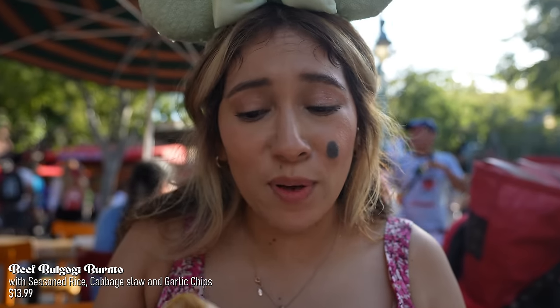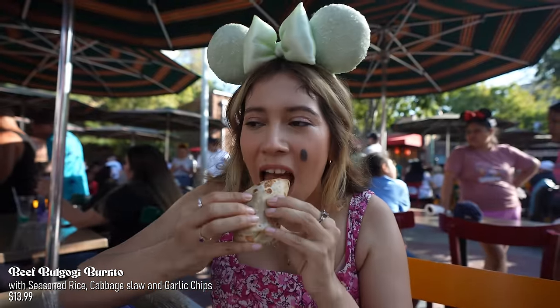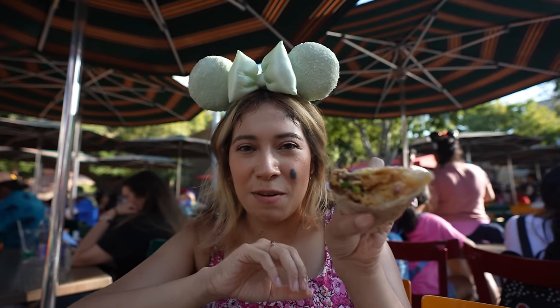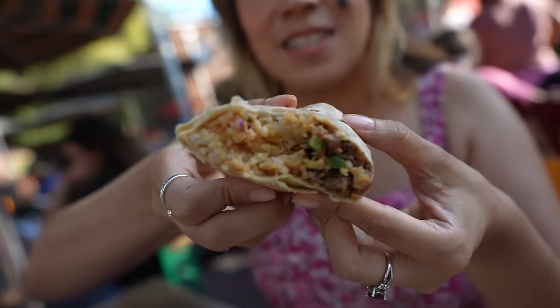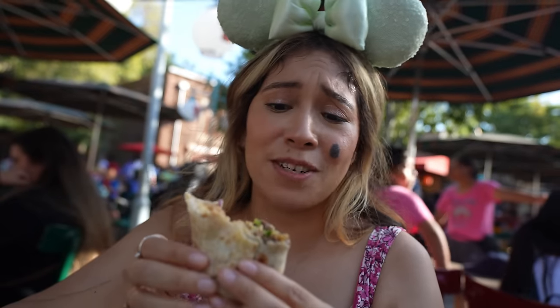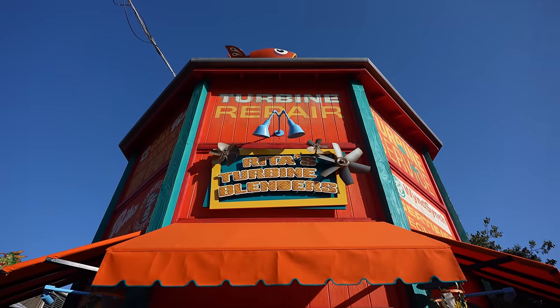I had to get myself the beef bulgogi burrito with some garlic crisps on the side. Let's take our first bite. Wow, that's a really good burrito. I really like the sweetness of the bulgogi and I like how perfectly cooked the rice is. I feel like there's more rice than beef though — if there was a 50-50 ratio that would have been perfect. But that's my only complaint. Overall it's a really good burrito and it's amazing.